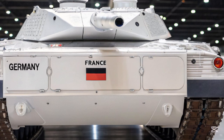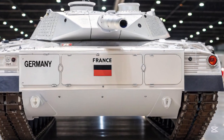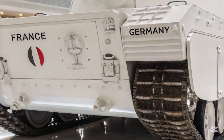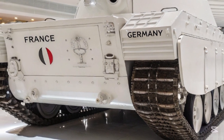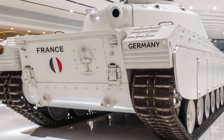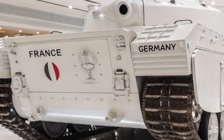The upgraded suspension and adaptive terrain response system mean it can handle rugged environments with ease, from desert plains to dense urban landscapes. It's designed to be both fast and versatile, which is crucial in today's highly dynamic battlefield conditions.